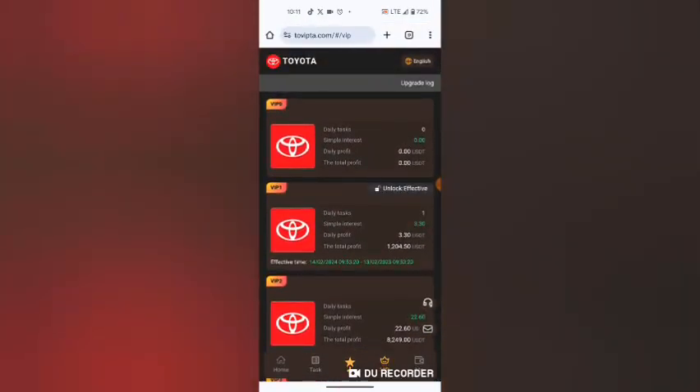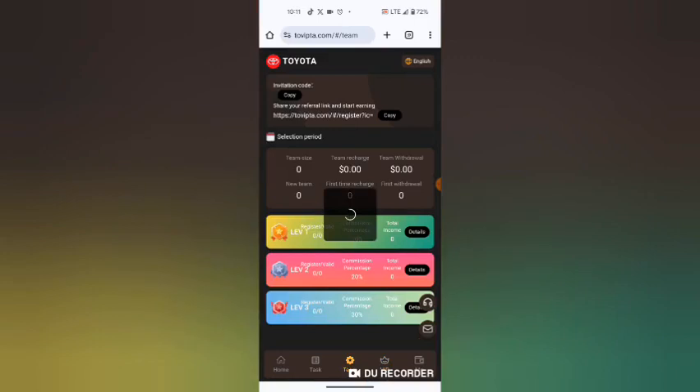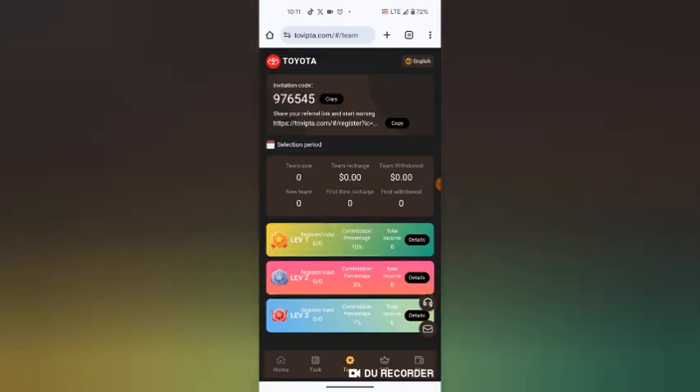Another way of earning, apart from unlocking VIP, is by sharing with friends. The more friends that join and invest on this platform, the more you are going to earn. You copy your referral link and share it to whichever platform you want.